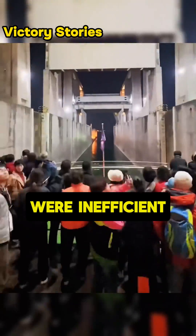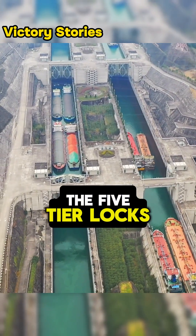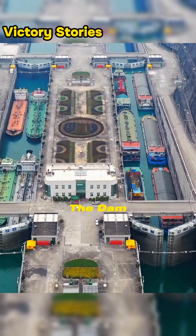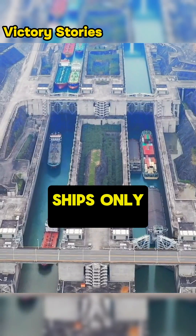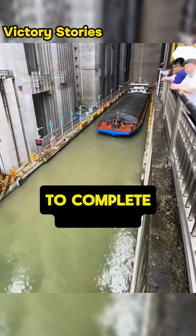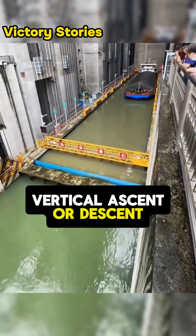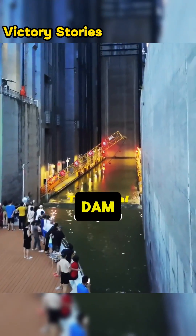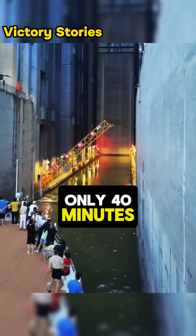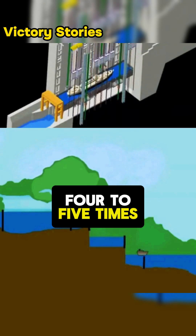The original ship locks were inefficient, taking up to six hours for vessels to pass through the five-tier locks alongside the dam. However, since the construction of the ship lift, ships only require 10 minutes to complete a nearly 40-story vertical ascent or descent. Even accounting for the time spent entering and exiting the dam, the total time is only 40 minutes, making the efficiency of the ship lift four to five times that of the locks.